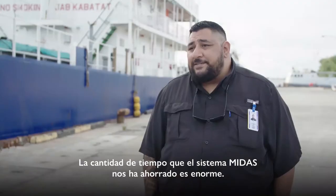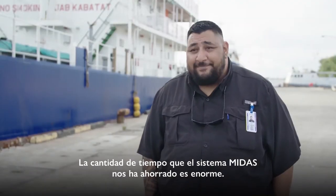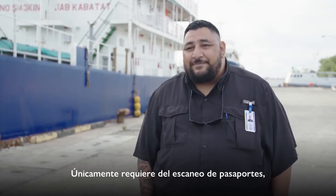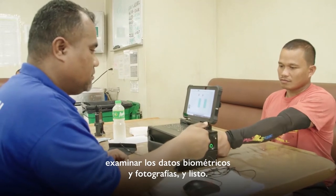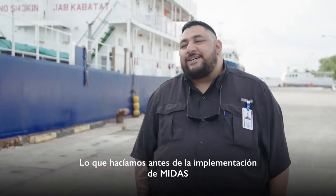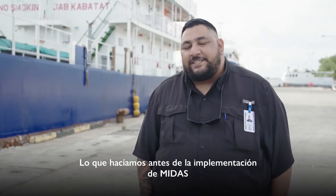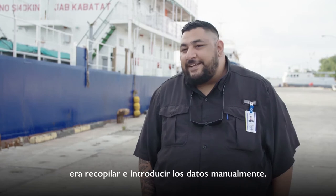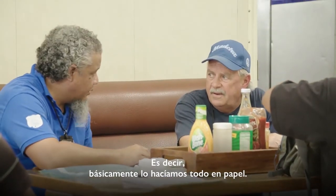The MIDAS system has saved us a lot of time. It just requires scanning of passports and biometrics and photographs, and that's pretty much it. What we were using prior to the MIDAS implementation was all manual data entry, manual data gathering, which basically was all paper-based.